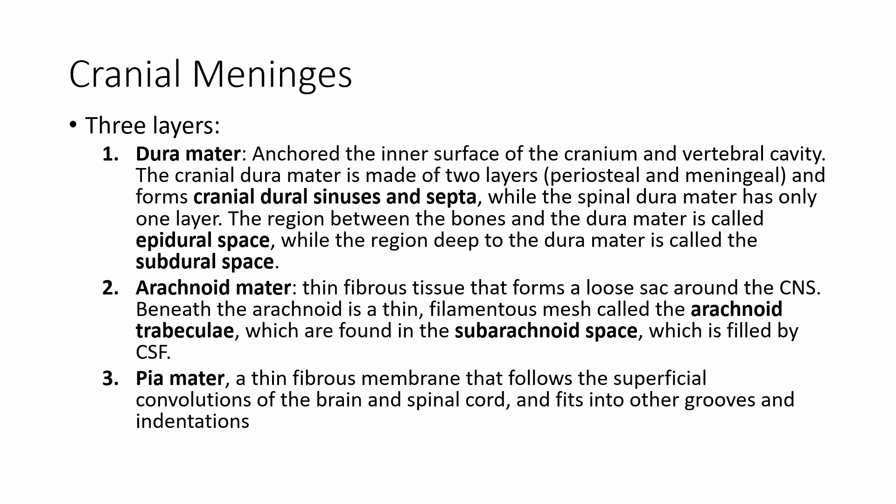The space between the bones and the dura mater is called the epidural space. This might sound familiar — if anyone has had surgery or had a baby, they may have received an epidural. That pain-killing medication is injected into the epidural space, which is just outside or above the dura mater, right between the bone and the dura mater. Underneath the dura mater is the subdural space — epidural is more superficial, subdural is deeper.